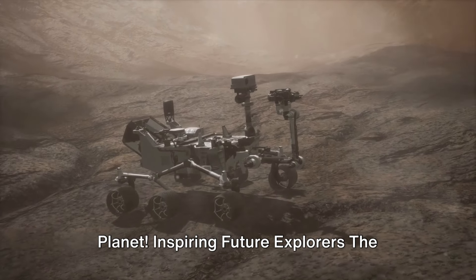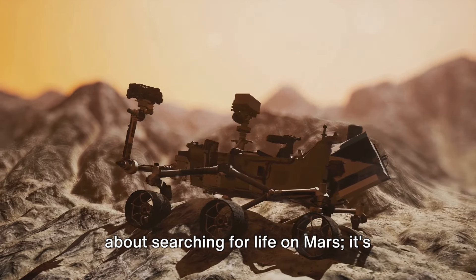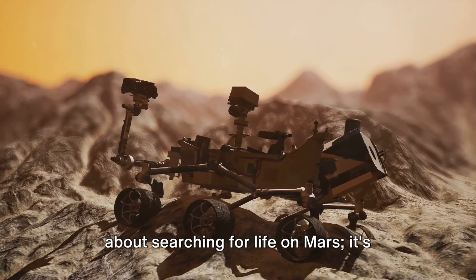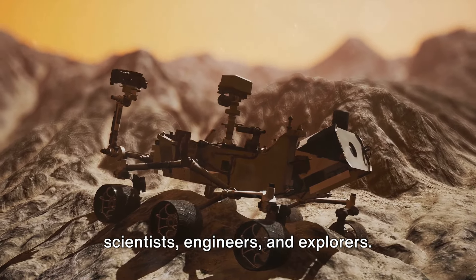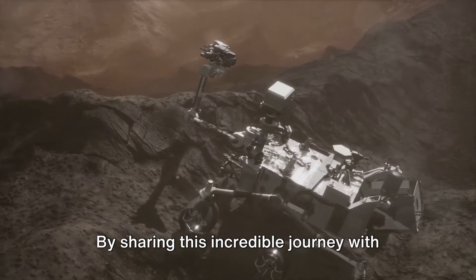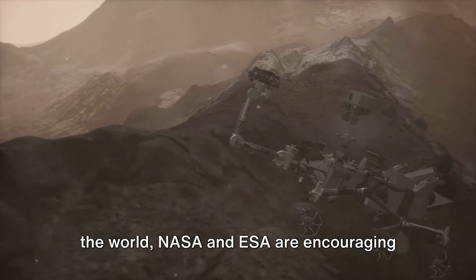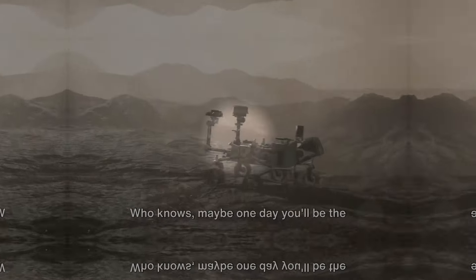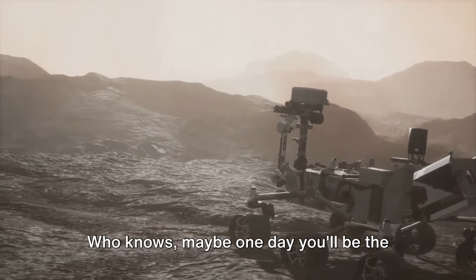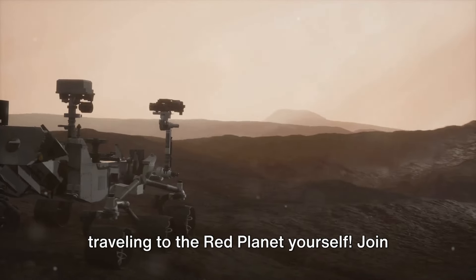Inspiring future explorers: the Rosalind Franklin mission is not just about searching for life on Mars. It's also about inspiring future generations of scientists, engineers, and explorers. By sharing this incredible journey with the world, NASA and ESA are encouraging young people to pursue their dreams and reach for the stars. Who knows? Maybe one day you'll be the one designing the next Mars rover, or even traveling to the Red Planet yourself.